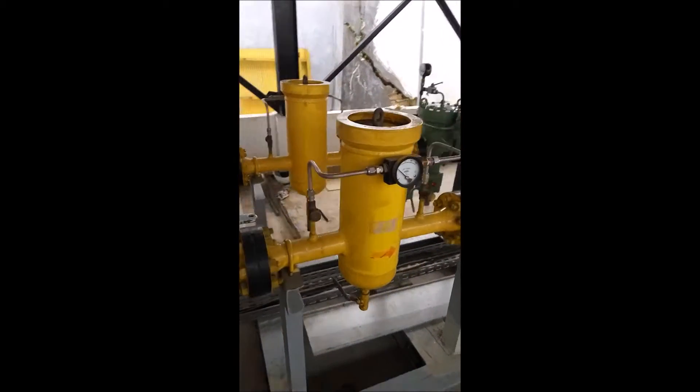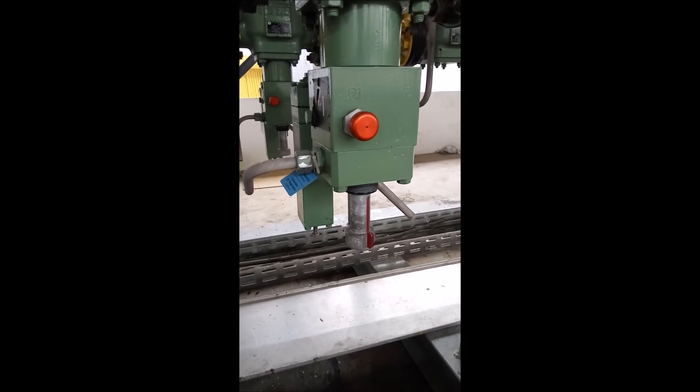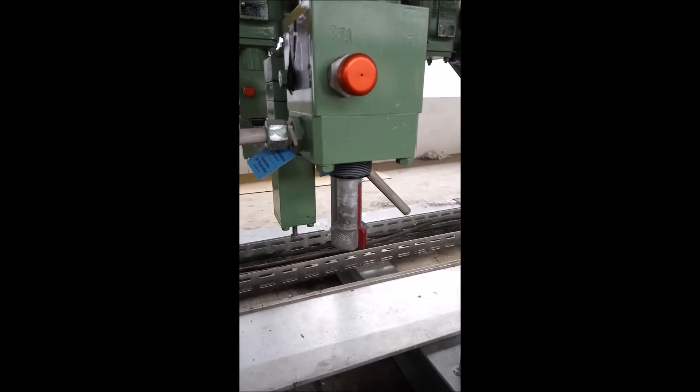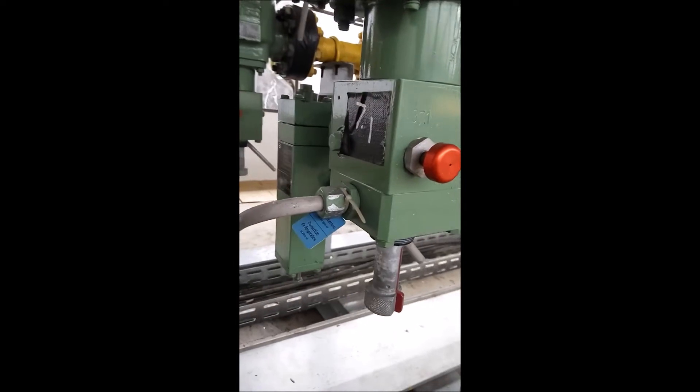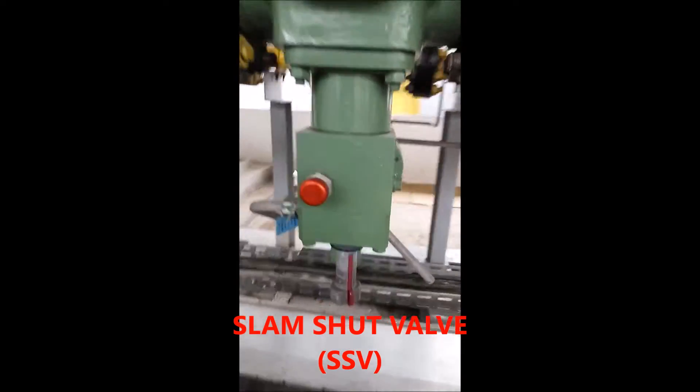2. Insulating joint — insulating flange, inlet and outlet — isolates the cathodic protection (CP) voltage of pipelines from the station module MRS and the pipe afterwards.